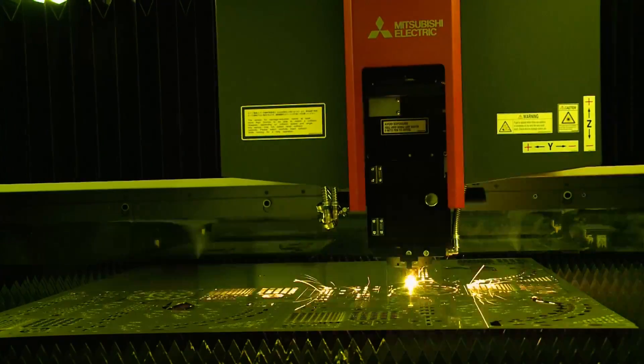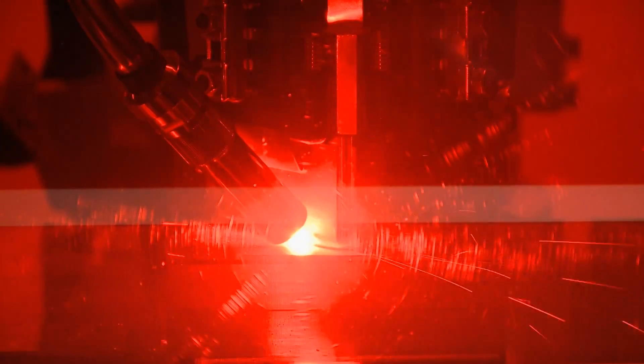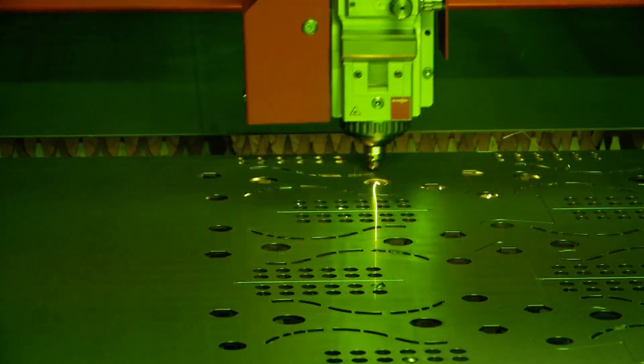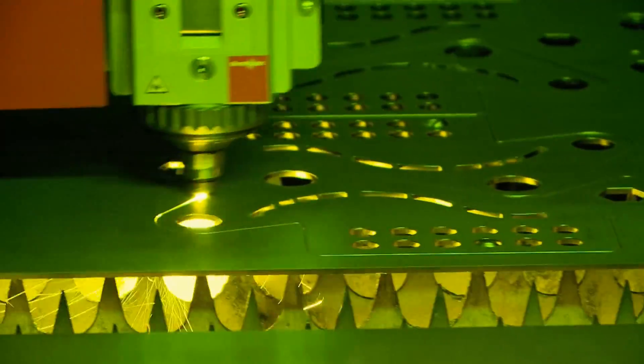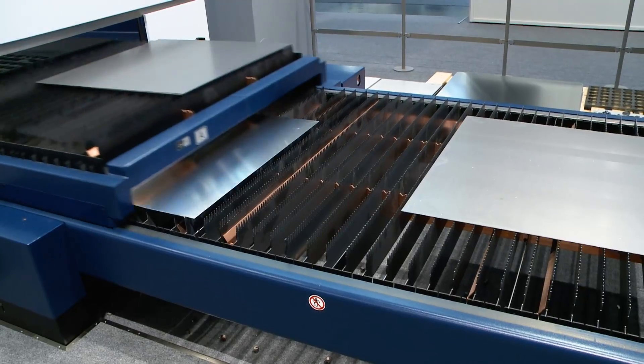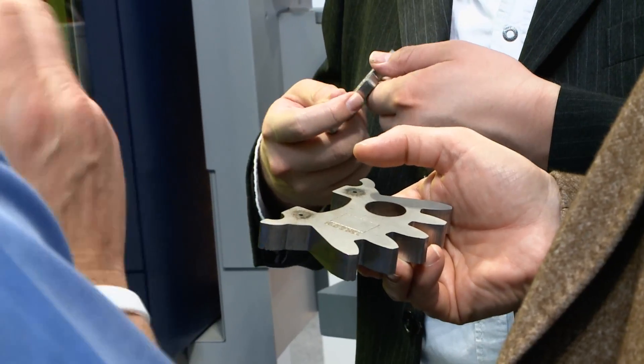Euroblech 2014 shows once again that lasers play a pivotal role in sheet metal working and processing. Fiber lasers are growing in popularity because they offer the same performance and value for money as the CO2 laser, but at much greater speed. There is also greater variation in laser machines, which can perform an increasing variety of tasks and are easy to program and to use.